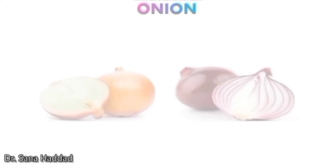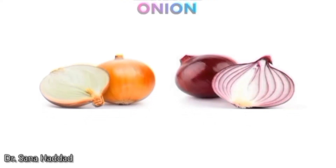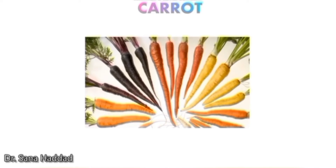Onion. These are onions. We have yellow onions and red onions. Carrot. These are carrots. They come in different colors, but the most common one is orange.